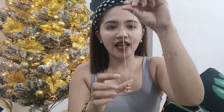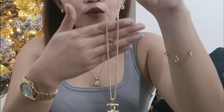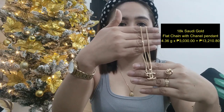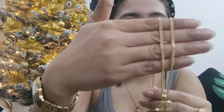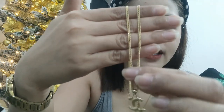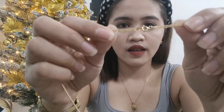Next natin, this one. Nabili ko siya for a set na Chanel — Chanel necklace. Magkasama na yung chain niya and then yung pendant. This is 4.36 grams. Nabili ko siya for 3,030 pesos per gram, so medyo mataas ito. Total amount for this necklace is 13,210 pesos. Yung chain nito, flat lang siya — flat chain siya.